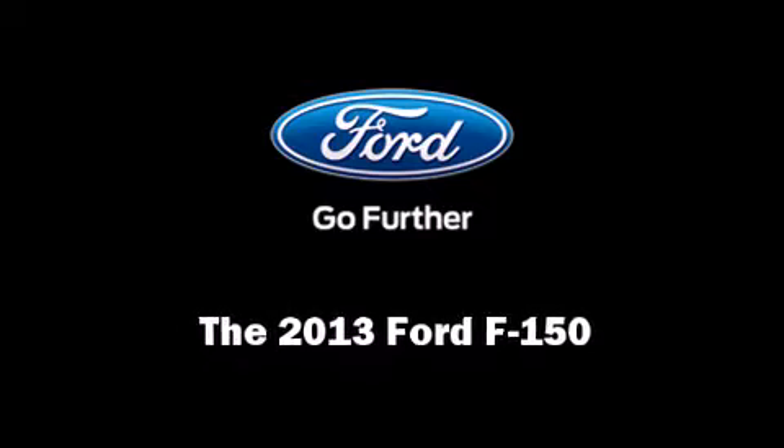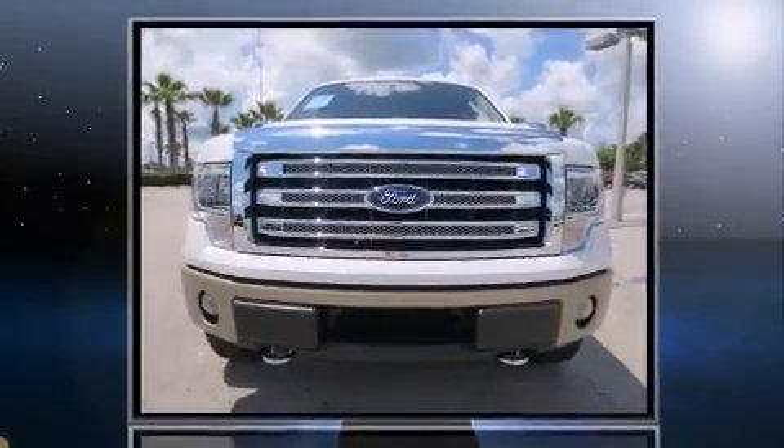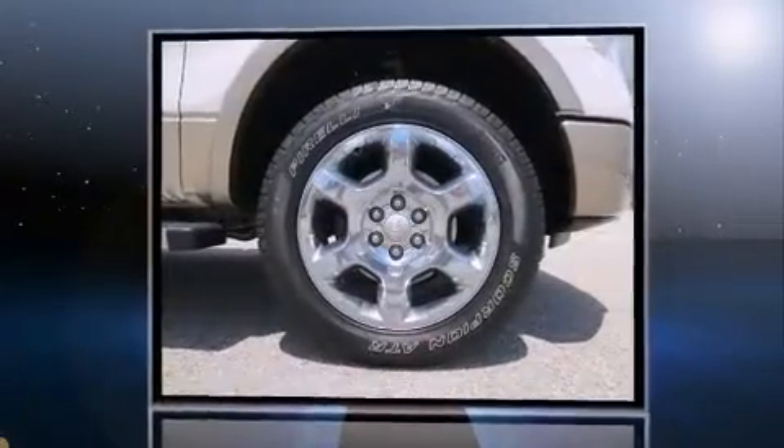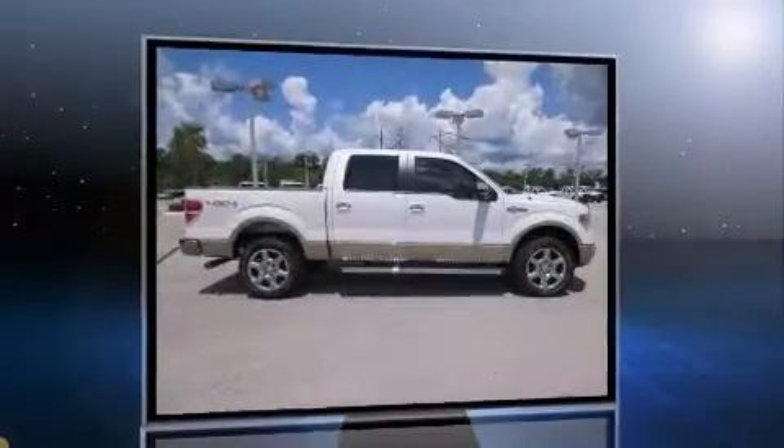Outstanding design defines the 2013 Ford F-150. Smooth gear shifts are achieved thanks to the 5-liter 8-cylinder engine, and for added security, Dynamic Stability Control supplements the drivetrain.